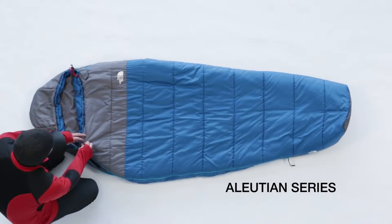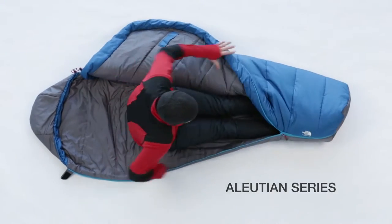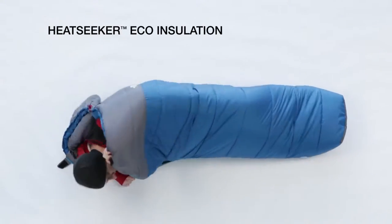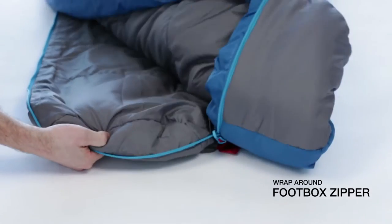The Illusion series of sleeping bags from The North Face offers superior warmth and comfort in a synthetic package built to last a lifetime. Made from Heat Seeker Eco synthetic insulation composed of 30% post-consumer recycled material, the Illusion features a roomy interior, a wraparound foot box zipper so the bag can lie out flat, and a draft collar to prevent heat loss.